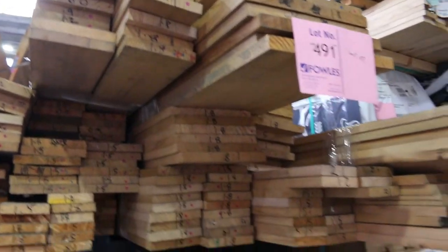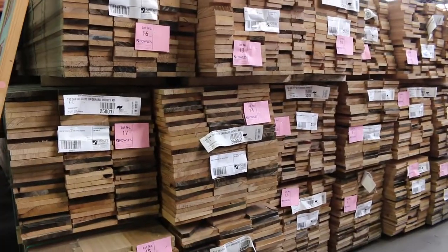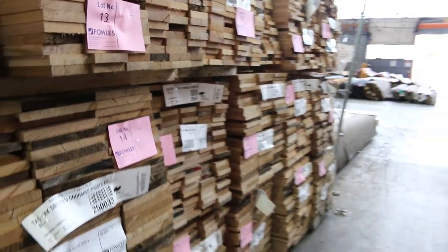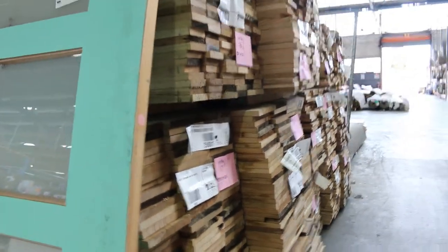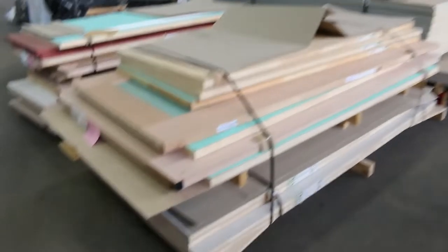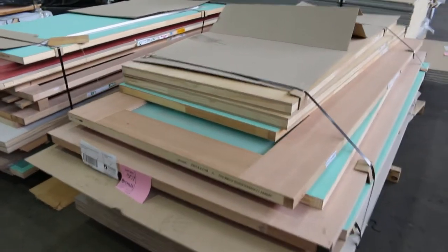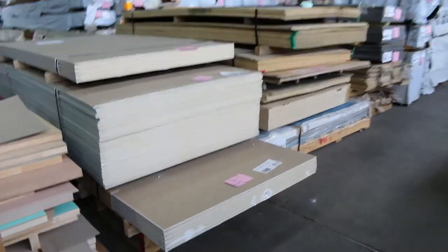Some dressed hardwood shorts here, lot 491. Speaking of hardwood shorts, we've had a whole container load of Tassie oak come in — 90 by 19, 110 by 19, 135 by 19, 160 by 19, and also 185 by 19. You'll see those right at the start of the catalogue. A couple of pallets of doors here — lots 557 and 558. Some pretty good-looking doors, larger sort of doors on 557.